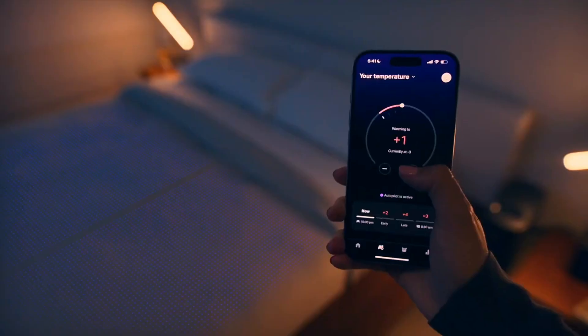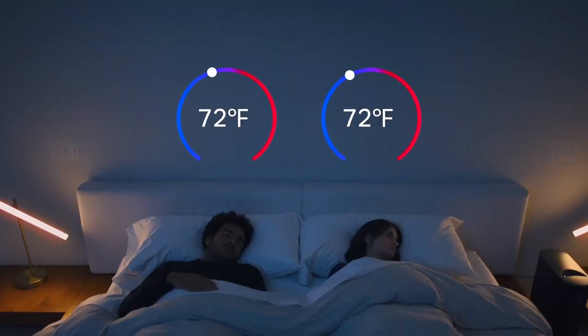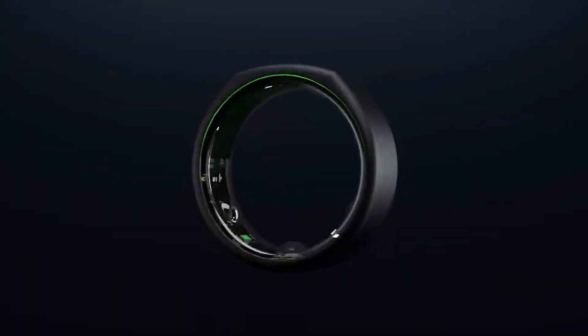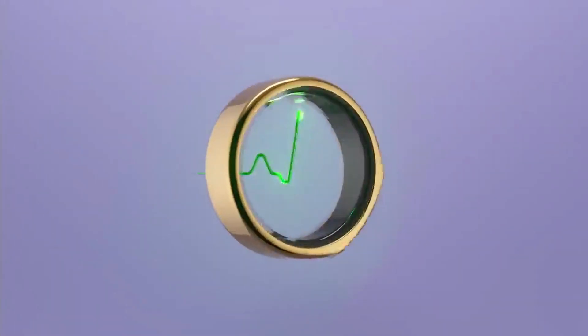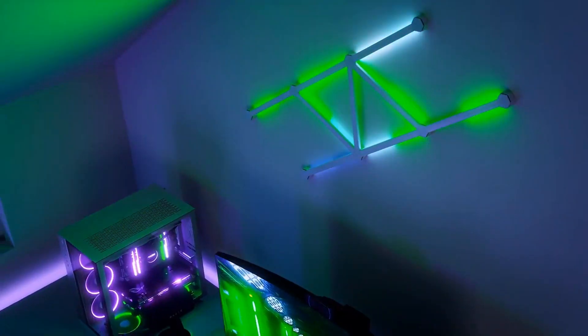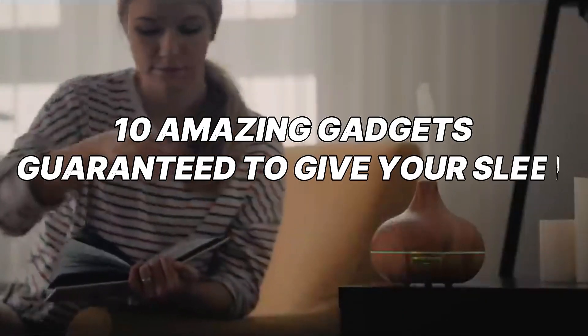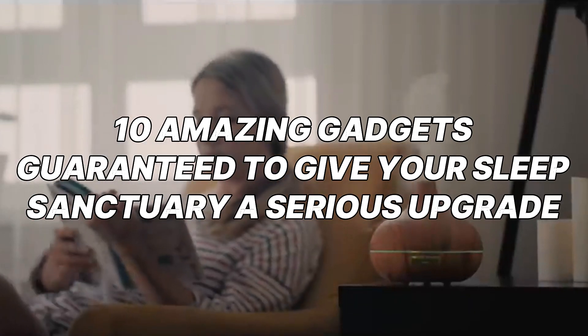Hey everyone and welcome back to the channel. Feeling like your bedroom is a bit bland? Maybe it's time to ditch the dated decor and embrace the wave of the future. Today we're diving into the world of smart gadgets designed to transform your bedroom into a haven of comfort, convenience, and most importantly, blissful sleep. So ditch the sheet counting and the endless scrolling before bed — let's explore 10 amazing gadgets guaranteed to give your sleep sanctuary a serious upgrade.